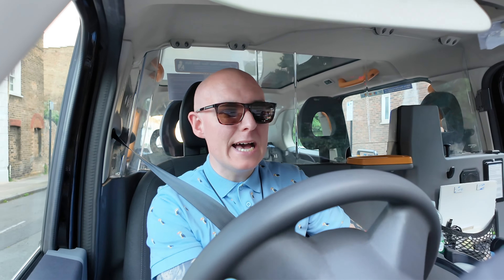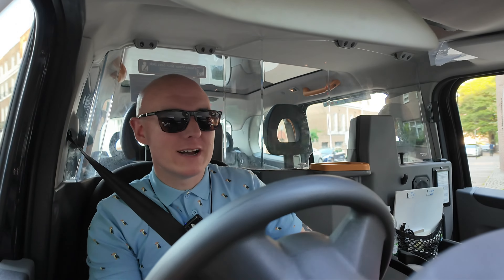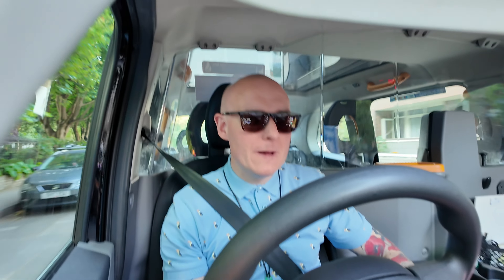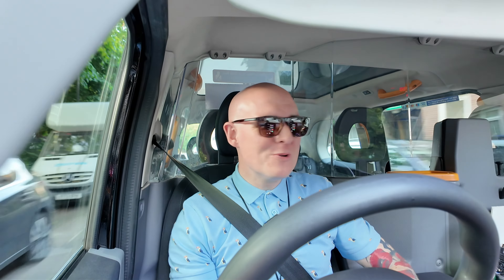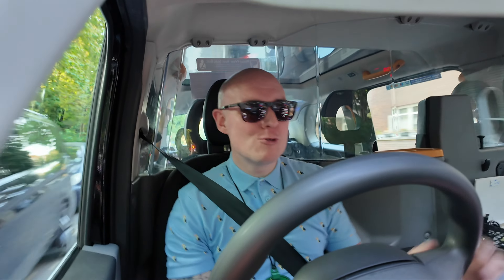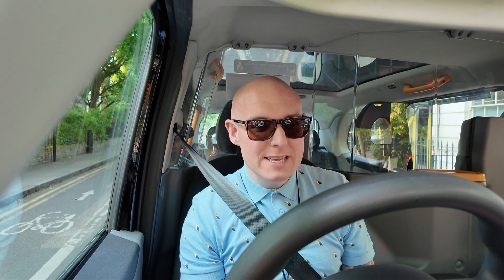Another one done — absolutely no complaints again. Coming along St Paul's, I wonder how many cabbies do the right and have a look at Old Bailey. Don't forget there are a lot of offices there at this time of night — you never know what's going to happen. My plan was just to go to Old Bailey, come back down Ave Maria Lane and do a little loop. A good little spot — I do share the little secrets occasionally.